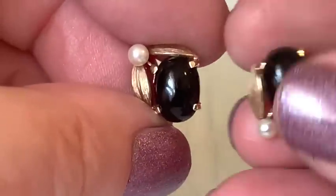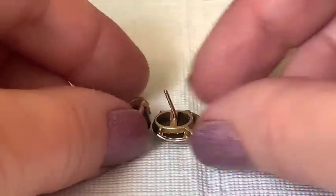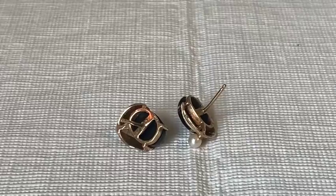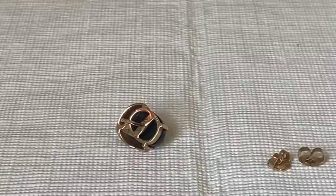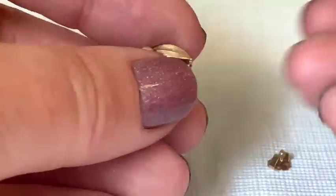Gold-filled earrings appear — no doubt about them being gold filled. The backs are marked 14-carat GF. The other components aren't marked, so it's possible the backs don't belong to the tops. The host sets them aside to test later, noting they're very elegant and understated.